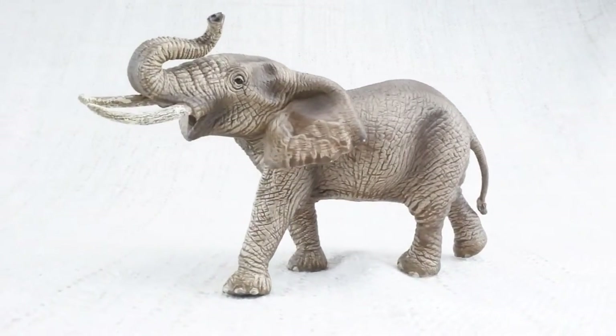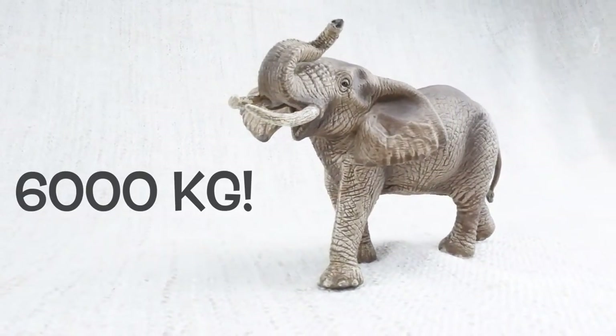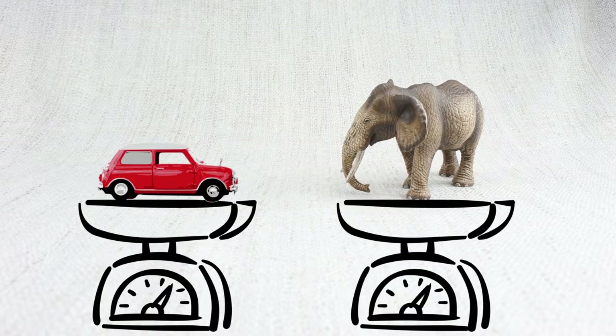On average, a male African elephant weighs 6,000 kilograms. That's the same as about four cars.